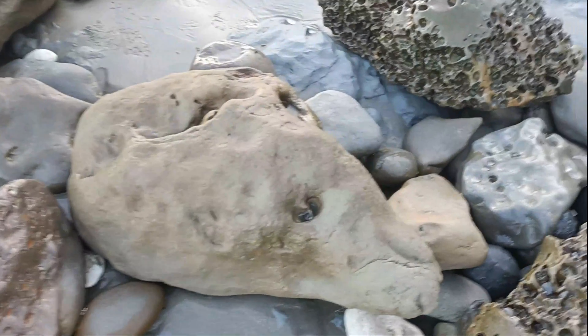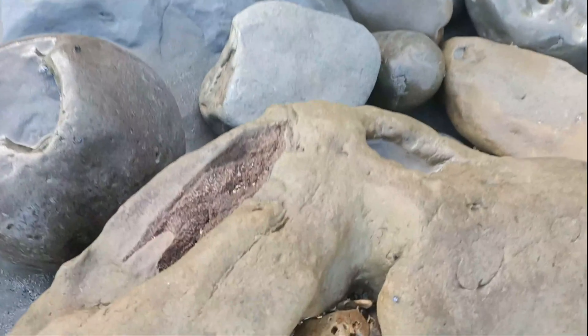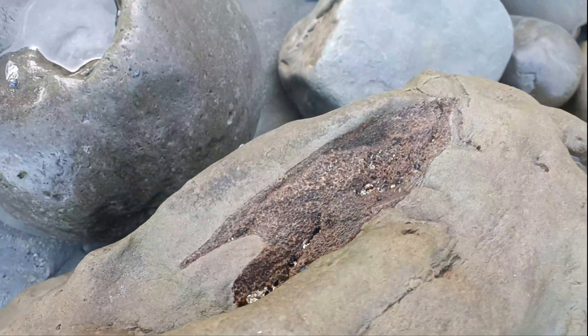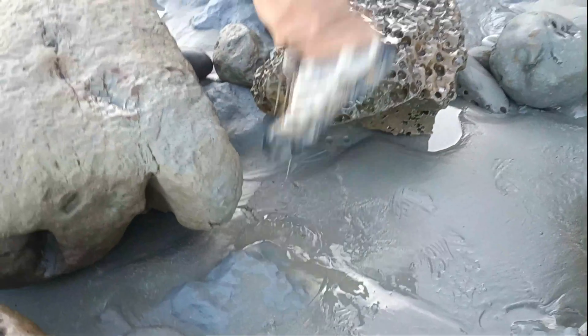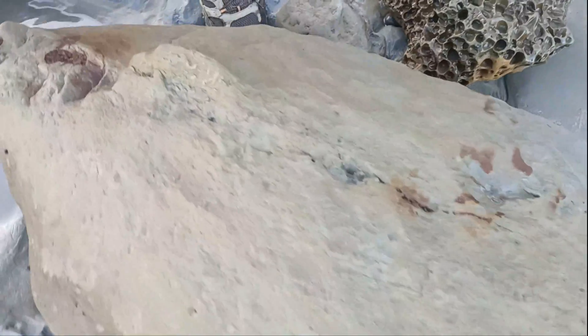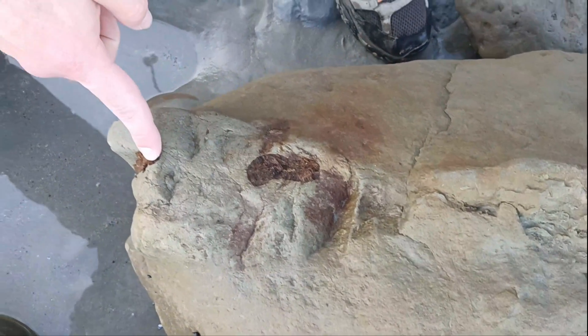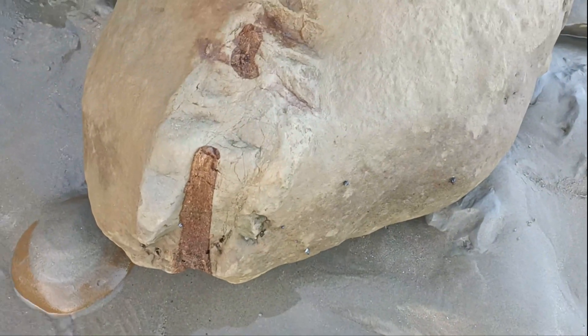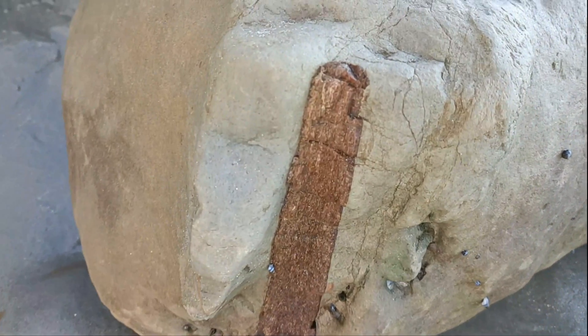Got some bone over here — that definitely looks like bone. And then this one looks like ribs going straight down. Over here and then you can see on that side there's quite a long piece. So that's probably all from the same animal.